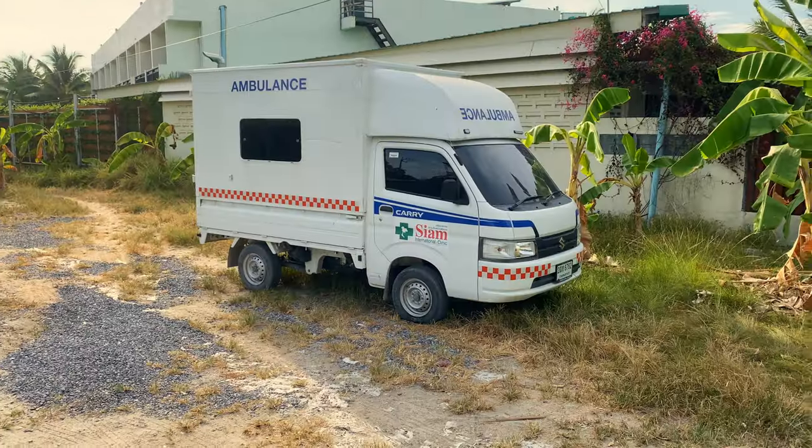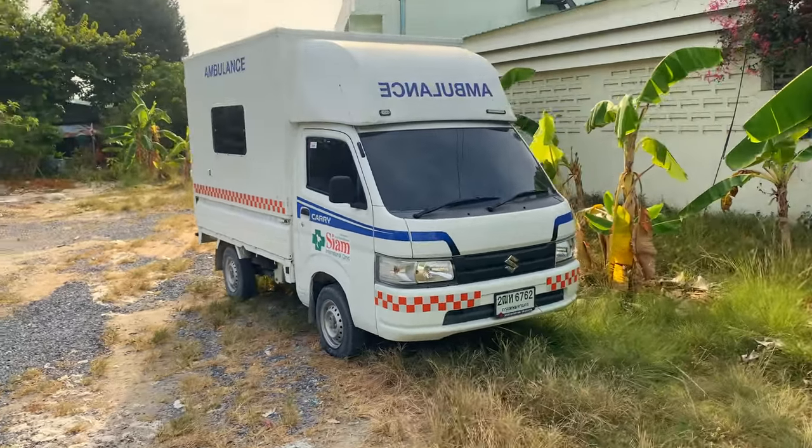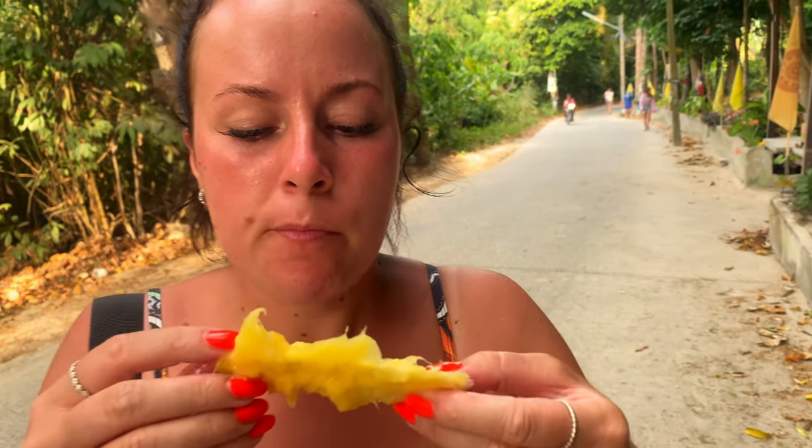We fancied some fruit but we're on a budget so we can't afford the pre-cut stuff, so we bought a whole mango. How good is it to eat it like that? A bit sticky, but that's okay because I'll go in the sea.